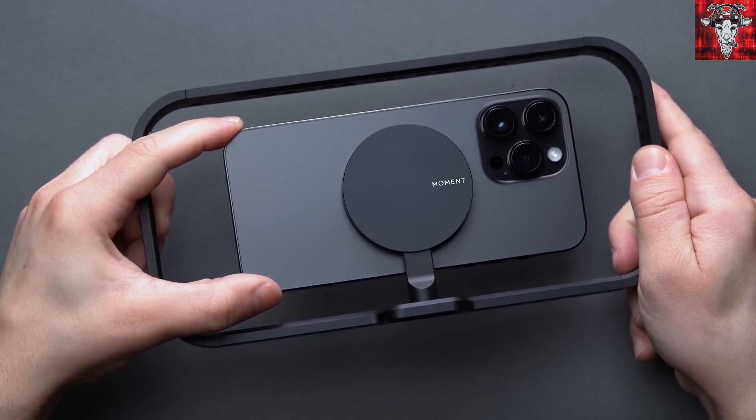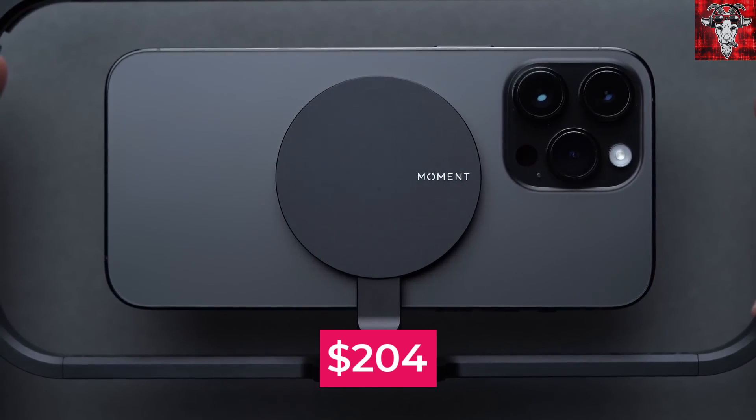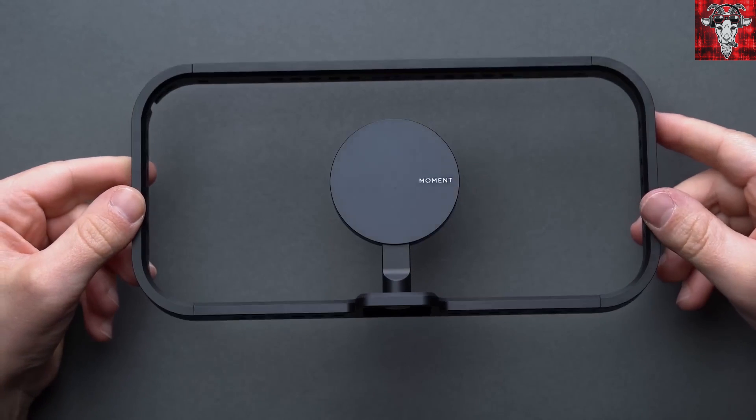It's fully compatible with all MagSafe iPhones all the way back to iPhone 12. Right now it's only $204 and it's a great addition for photographers or even just social media enthusiasts.